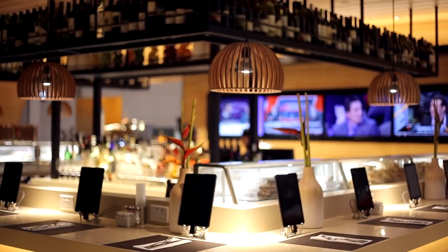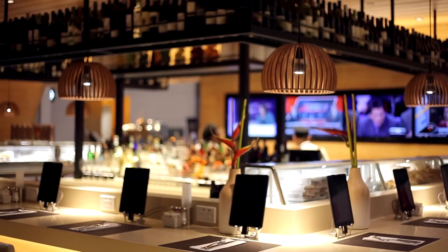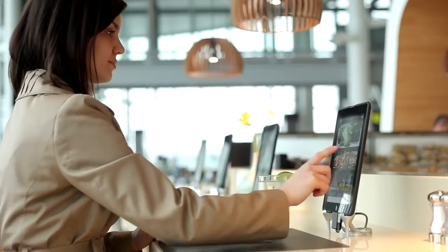Individual iPads at each seat allow customers to view the restaurant menu and browse the internet on the free Wi-Fi service.